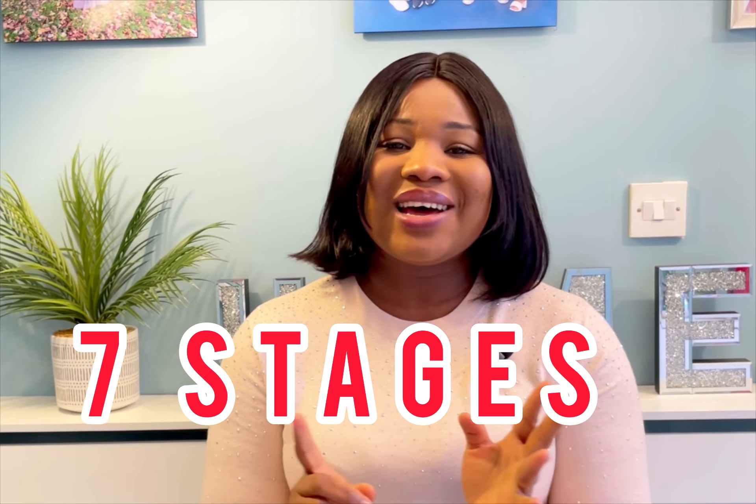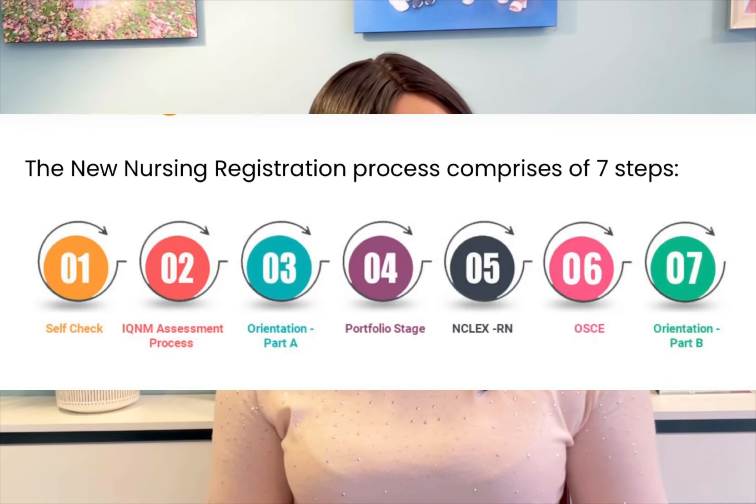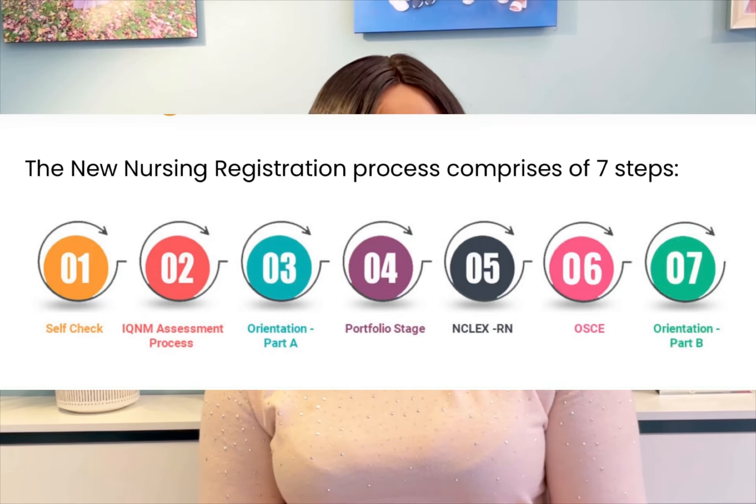The process of registering with the Australian board of nursing is in seven stages. I will walk you through the seven stages, tell you how much each stage will cost you, and at the end of this video I'll be leaving links in the description so you can read more about each stage and know how to go about the application.